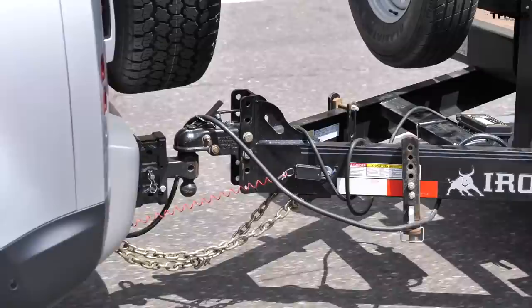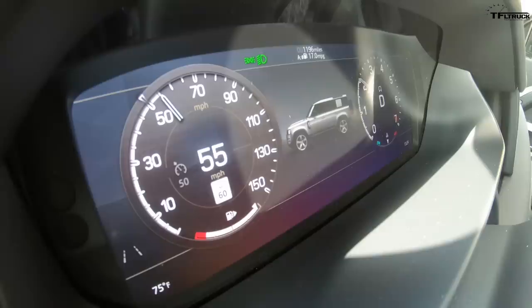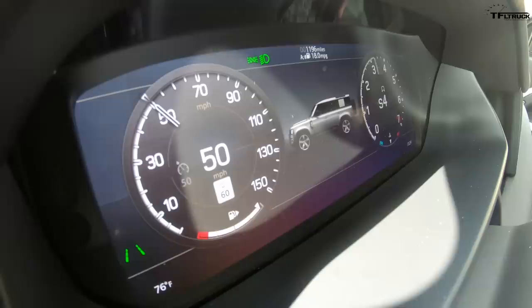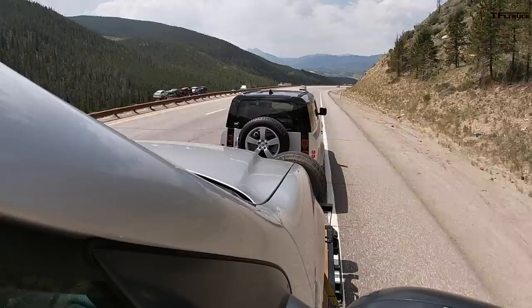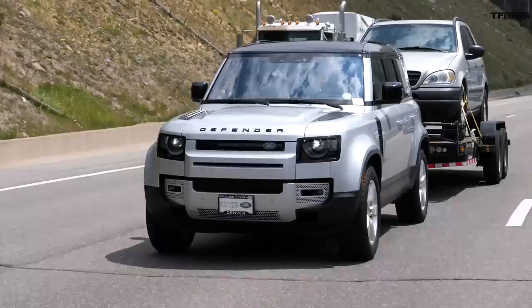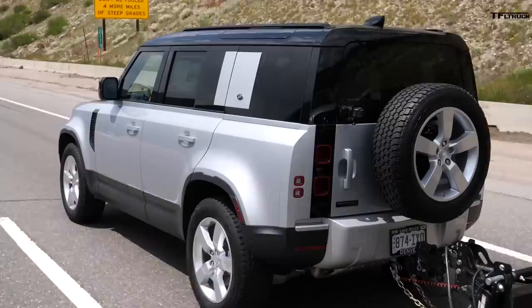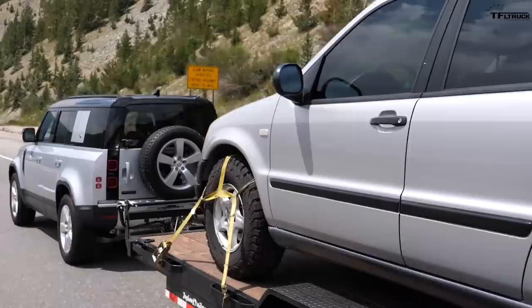That's brake application number seven. If I go over ten I'm going to switch to manual mode — come on Defender, down-shift for me, you know the trailer is there. Ten brake applications — I'm shifting into sport mode and manually selecting third gear to see if that holds me down the mountain. Number eleven even in manual mode, but one thing is clear: I'm not white-knuckling it. The road is rough but it feels so solid, no sway whatsoever, the suspension is absorbing the bumps — I feel very confident.